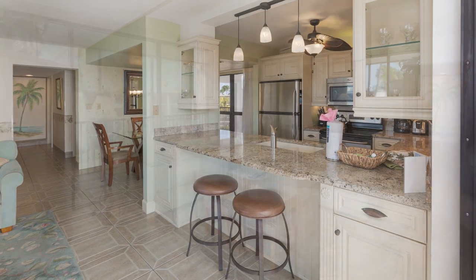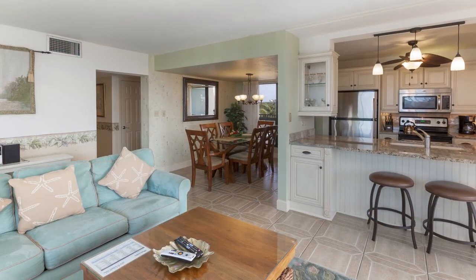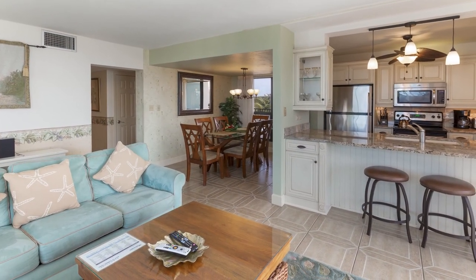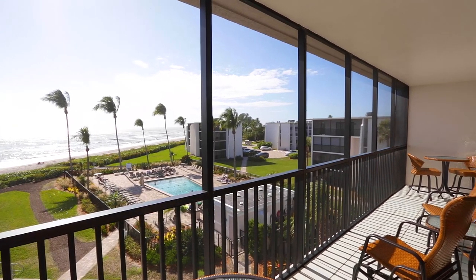The living room has a TV, DVD, stereo, and small DVD library. There is ample seating on the balcony.